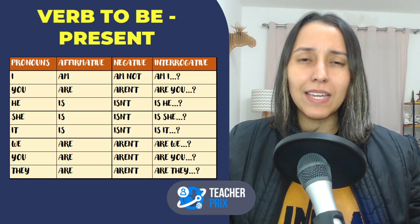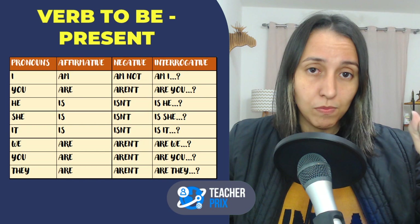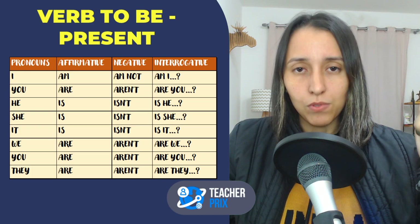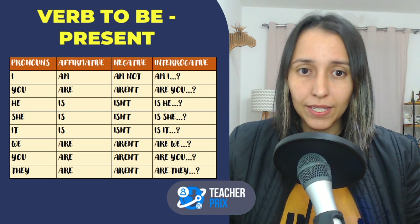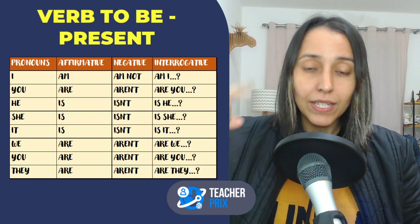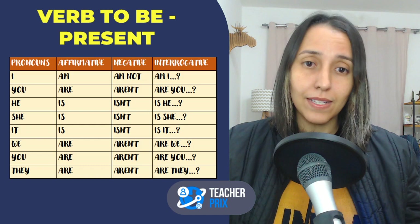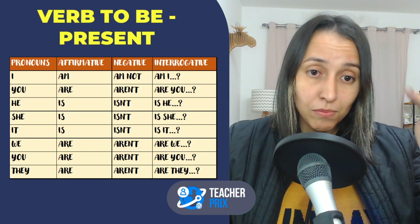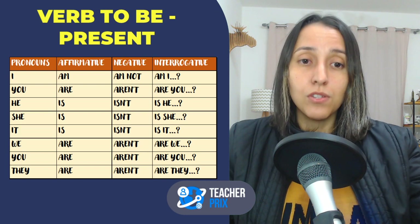Now, verb to be in the present! This is going to be a more basic lesson. I will work my best to speak slowly, and after the video is finished, I will prepare the subtitles — probably tomorrow they'll be ready. In this lesson, I will talk about verb to be in the present and in the past. Even intermediate and advanced speakers make mistakes with verb to be — a very basic verb that causes a lot of confusion when it shouldn't.